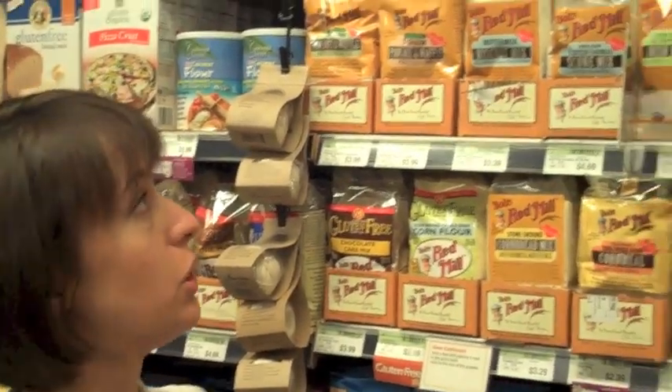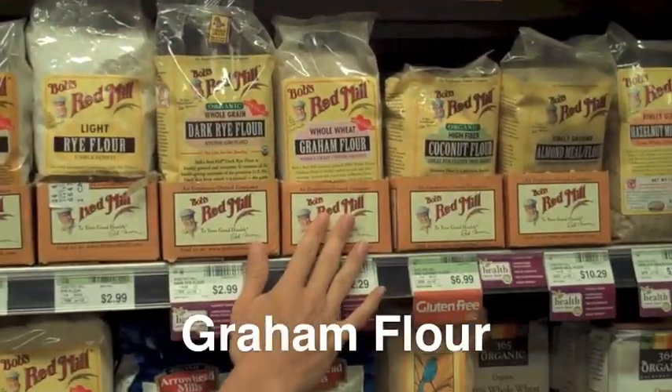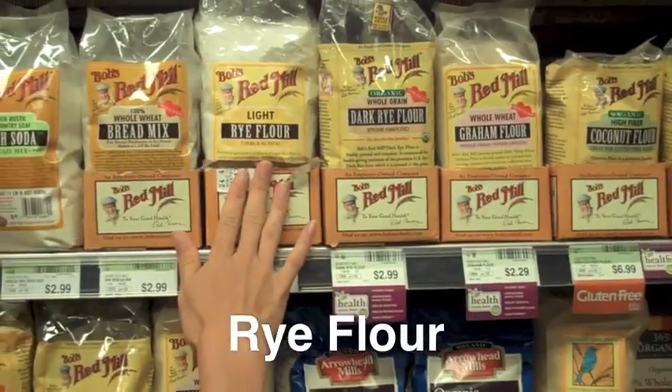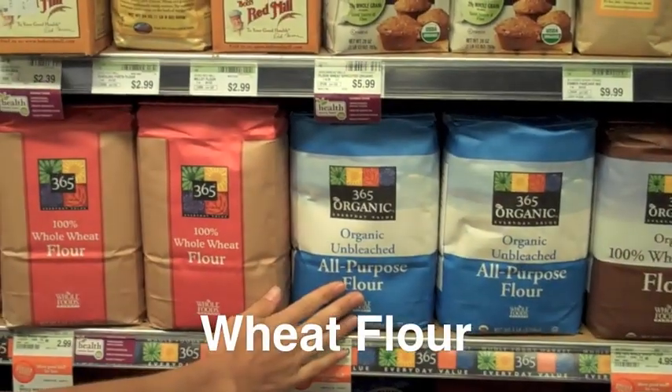Now we're going to look at some examples of different grains that are and are not gluten-free. To start with, some things that do contain gluten: over here we have barley flour, gram flour, rye flour, and of course regular wheat flour.